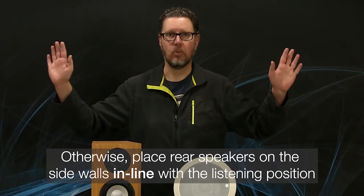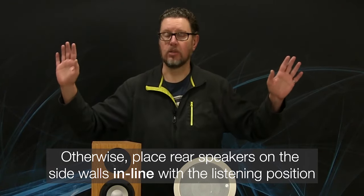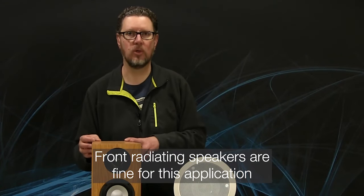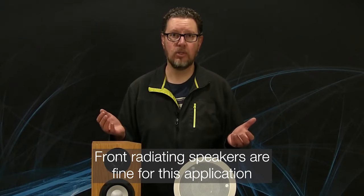For your rear surrounds, what if you can't put them on the back wall that the couch is up against? You can put them on the side walls pointing towards the listening position — unlike the side surrounds, the rear surrounds can go there. I prefer a more diffuse surround speaker, but it's fine to use a directional one in that application. You could also use another pair of in-ceiling speakers, about a foot or two from the side walls for good separation. All is not lost — you can still get the benefits of a 7.1 or Atmos setup.